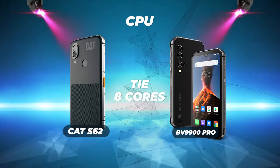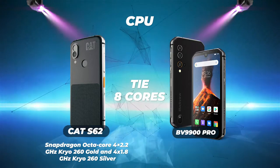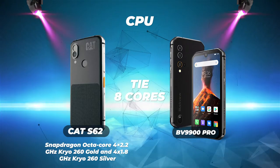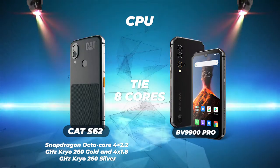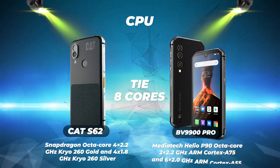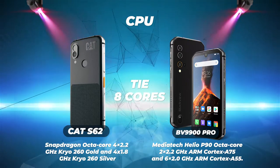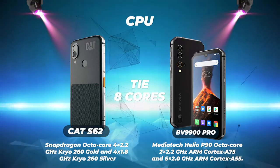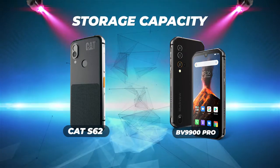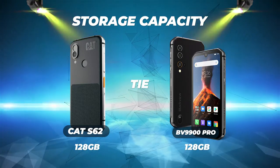CPU: both phones are tied with 8 cores, so this depends on whether you prefer Snapdragon or MediaTek Helio. The Cat S62 uses a Snapdragon octa-core — 4 cores at 2.2 GHz Kryo 260 Gold and 4 cores at 1.8 GHz Kryo 260 Silver — while the Blackview BV9900 Pro runs on a MediaTek Helio P90 octa-core with 2 cores at 2.2 GHz ARM Cortex-A75 and 6 cores at 2.0 GHz ARM Cortex-A55.